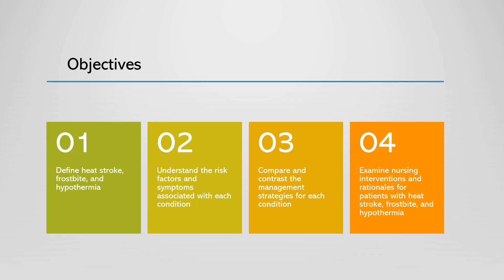Let's look at the objectives for this presentation. We will define heat stroke, frostbite, and hypothermia; understand the risk factors and symptoms associated with each condition; compare and contrast the management strategies for each condition; and examine nursing interventions and rationales for patients with heat stroke, frostbite, and hypothermia.